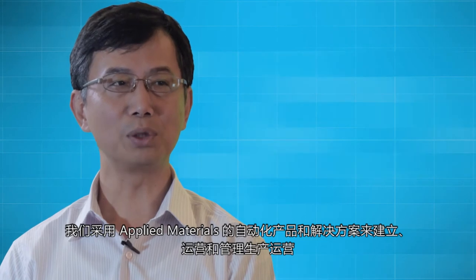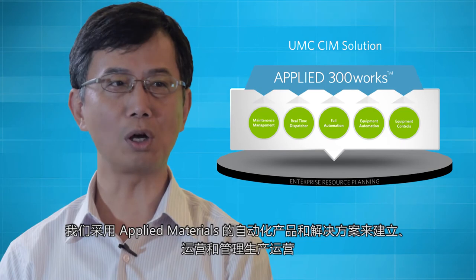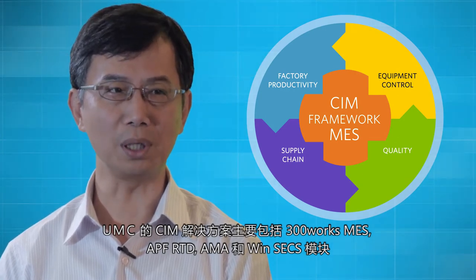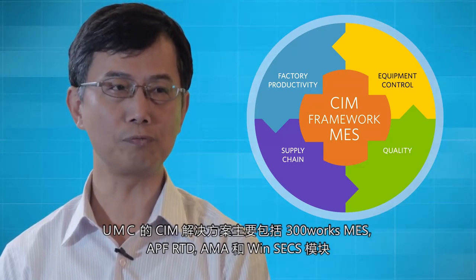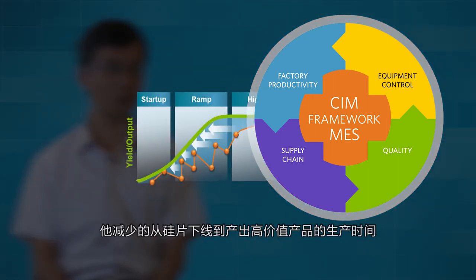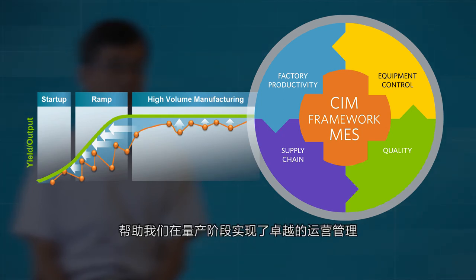We use Applied Materials automation products and solutions to build, run, and manage our manufacturing operations efficiently. UMC's CIM solution, consisting of 300 Works MES, APF-RTD, AMA, and WinSACS, are capabilities that enable UMC to reduce time to silicon, fast ramp to high volume by resolving quality issues in a timely manner, and running high-volume operations with excellence with an integrated CIM solution.